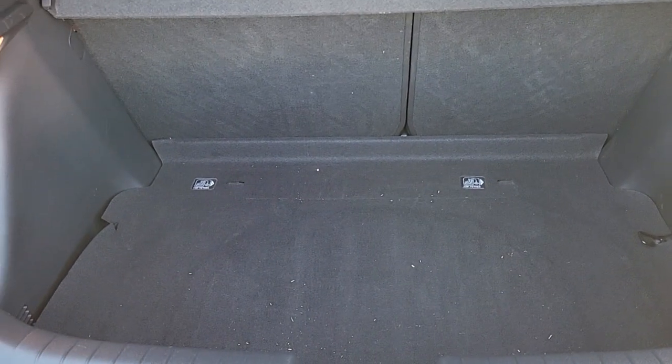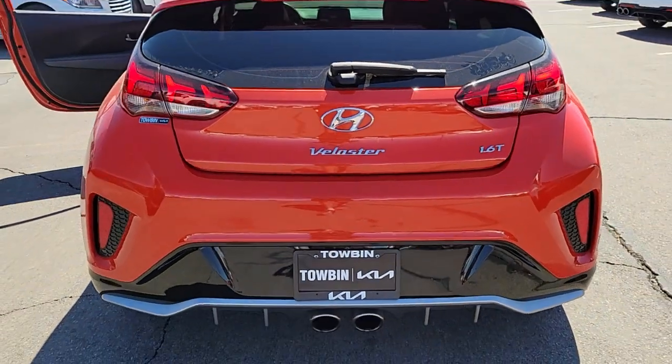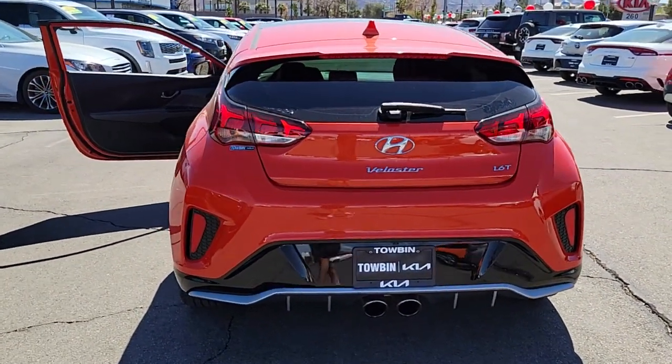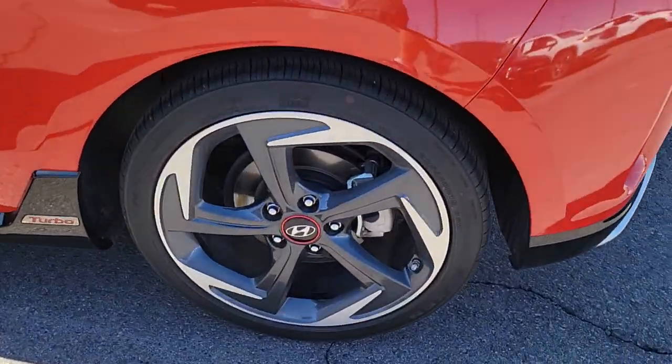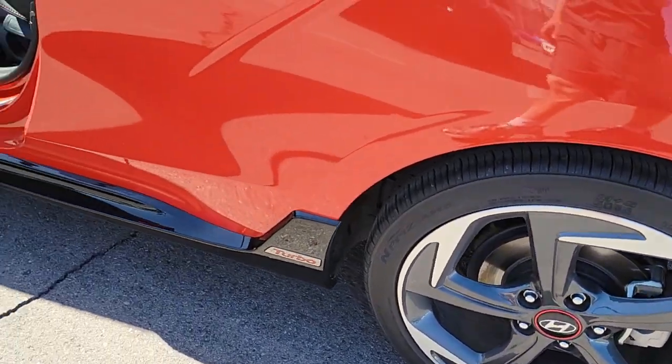These are just some of the great options this vehicle comes with: Apple CarPlay and/or Android Auto, backup camera, blind spot monitor, tire pressure monitoring system, heated front seats, alarm, leather steering wheel, driver adjustable lumbar, floor mats, and side airbag.